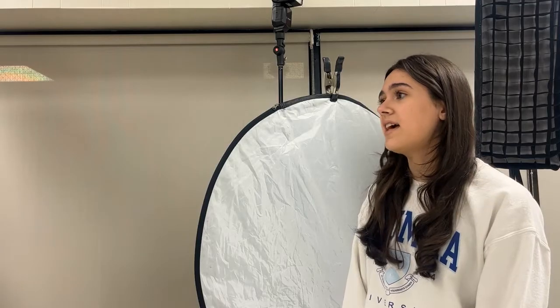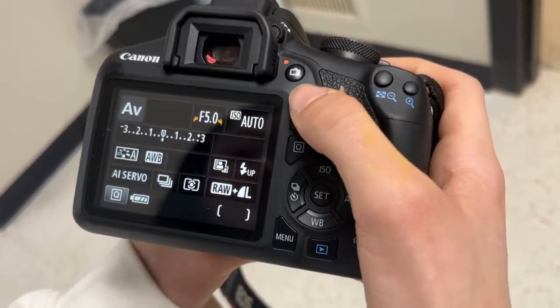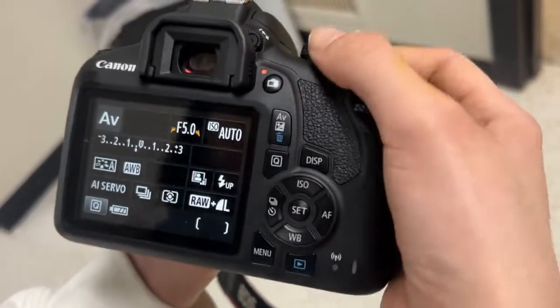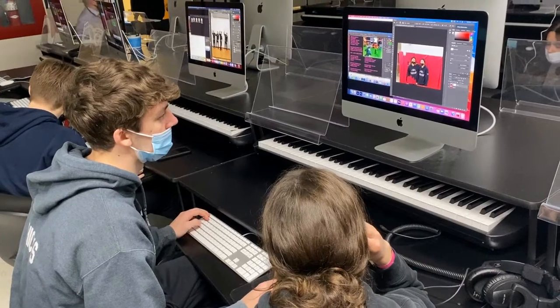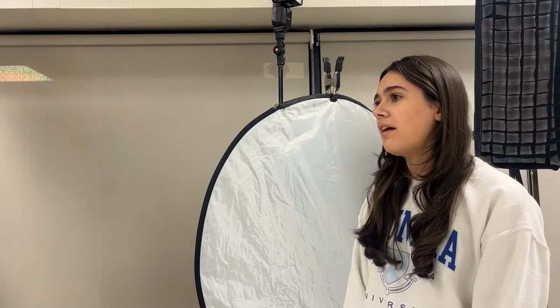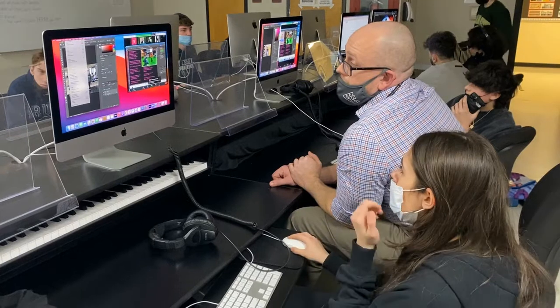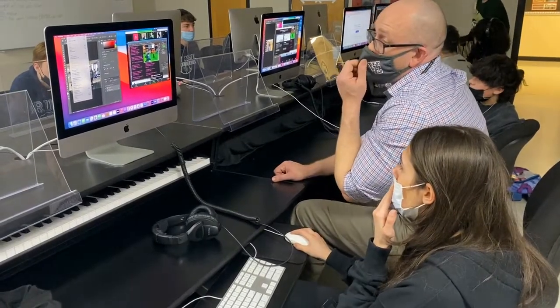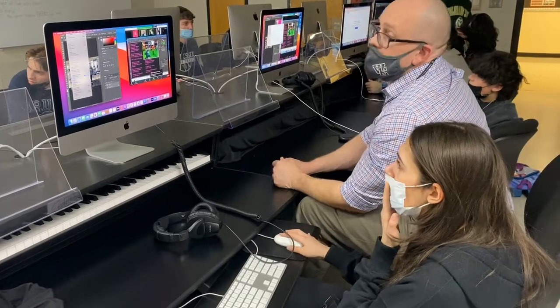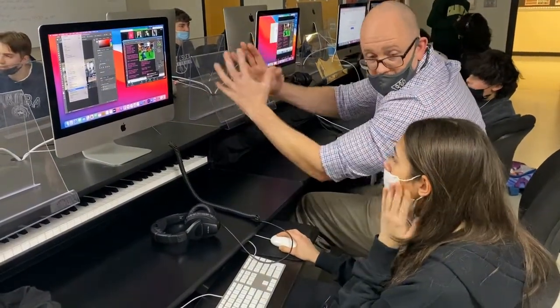The different settings and modes that he showed us and the different compositions other photographers use — not only do students enjoy the class, but they're able to use their knowledge outside of class as well. We learn a lot about using computers and editing photos that I could use for really anything. I would have to use the information he taught in order to have an aesthetically pleasing photo and how to make pictures better, especially in the future if I'm taking a picture for a friend or for another class.